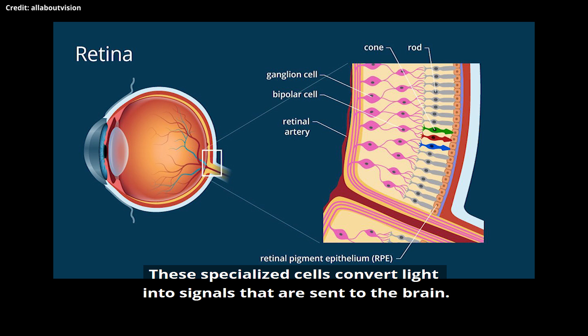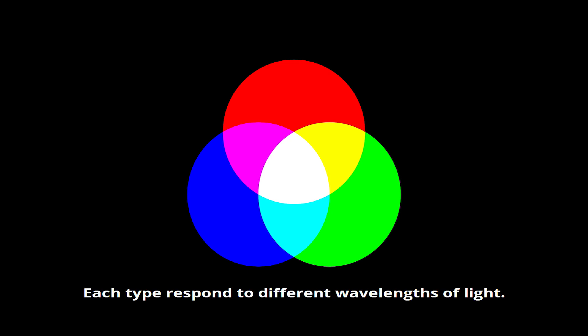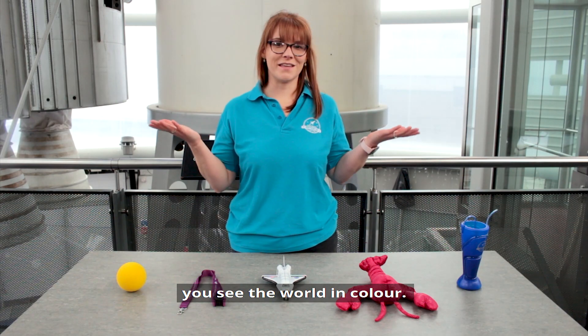These specialised cells convert light into signals that are sent to the brain. There are three types of cones: red, green and blue. Each type responds to different wavelengths of light. When different combinations of cones are activated, you see the world in colour.